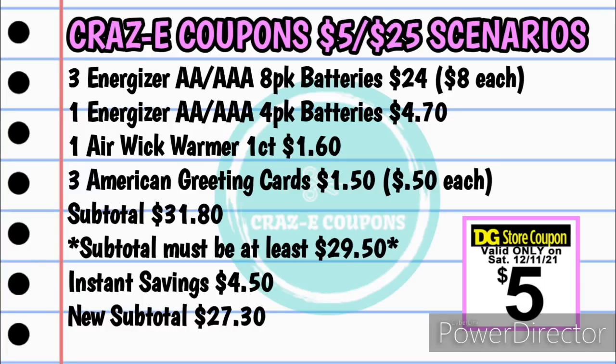Alright guys, let's jump into these $5 off $25 scenarios. First up, I have an Energizer battery deal. You want to pick up three of the Energizer AA or AAA eight-pack batteries for $24 — those are $8 each — one of the Energizer AA or AAA four-pack batteries for $4.70, one Airwick Warmer one-count for $1.60, and three American greeting cards for $1.50 — they are $0.50 each. Your subtotal is going to be $31.80. The Airwick Warmer and greeting cards are just filler items, so if you can't find one or the other, that's okay. Just make sure your subtotal is at least $29.50 for everything to work as planned.